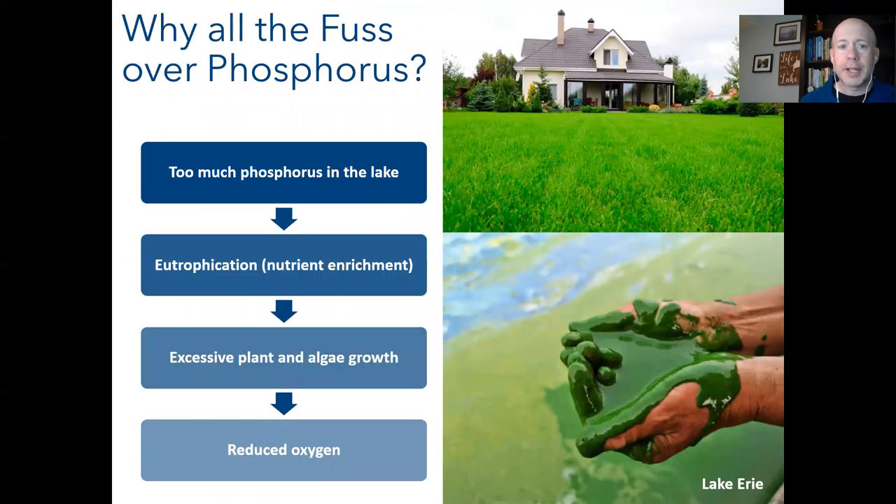The main hot topic on Lake Simcoe is phosphorus. Phosphorus is a limiting nutrient — the same element that makes your lawn green, if it gets into your water in too great an amount, will also turn your lake green, as shown by algal blooms like those seen in Lake Erie. This process is called eutrophication — a fancy word for nutrient enrichment — and it causes excessive plant and algae growth.